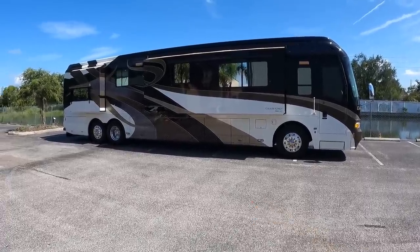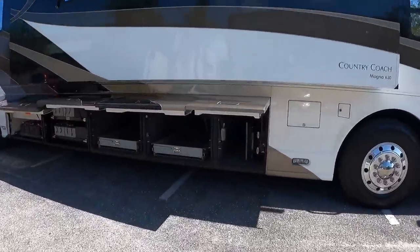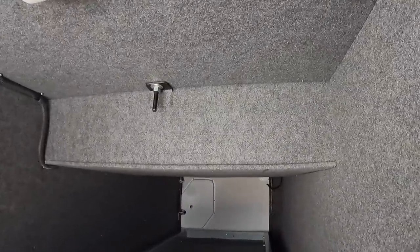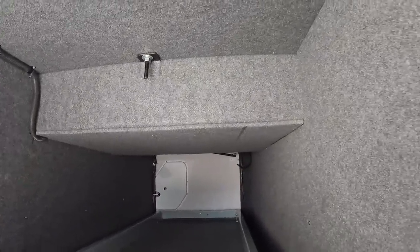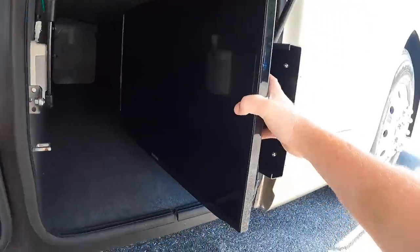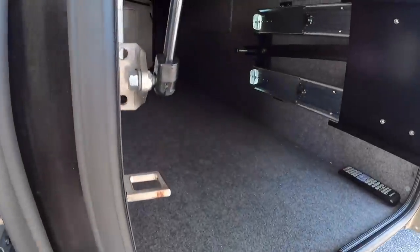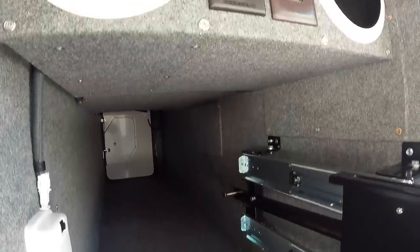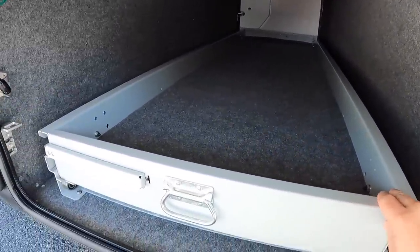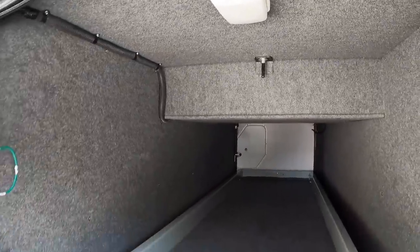Let's take a closer look inside these bays. In the first bay, everything is lined with carpet — even the chassis rails are completely finished out. A lot of production coaches have more exposed metal. This bay has a Samsung TV that slides out and can swivel, all in excellent condition. Deep in the bays, it's super clean with outlets and speakers, all lined with carpet. Bay two is a full pass-through bay with a manual slide tray, also carpet-lined with a light inside.